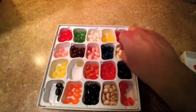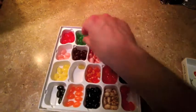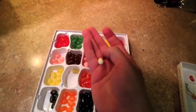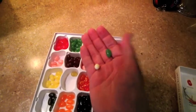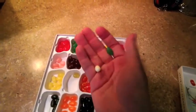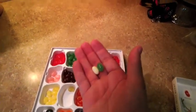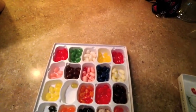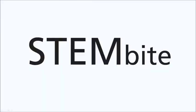Just like there are some jelly bellies you might not want to mix, like buttered popcorn and green apple, there are some breeds of dogs that seem like they would make an odd mix as well, say a Chihuahua and a Great Dane. Nonetheless, they can be combined, and the results may be surprisingly good.